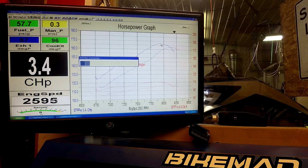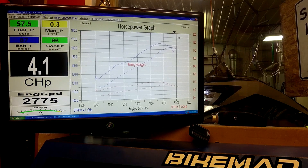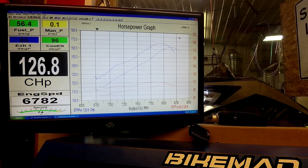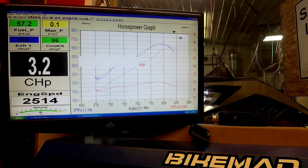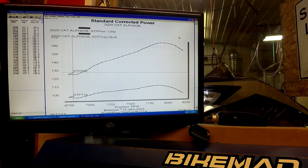Cold pipe run doesn't look too bad. First run was 166.7 horsepower at 7,950 RPM, and we'll see where it goes from here. That second run right there is 166.6 at 7,950.